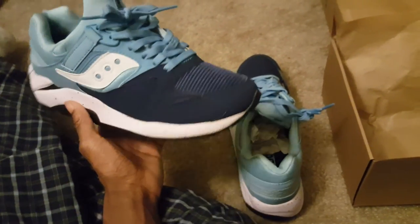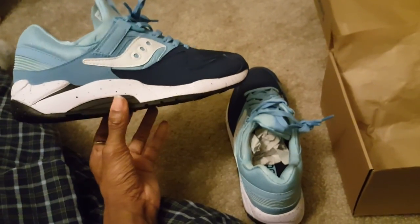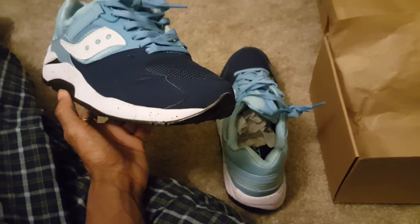They've got a whole bunch of different colors if you want to step out and explore other shoes. There are other shoes out there that look nice and great — like these Timberlands I got over there. That's the end of this video.